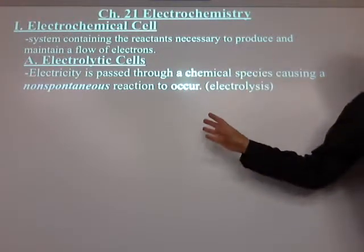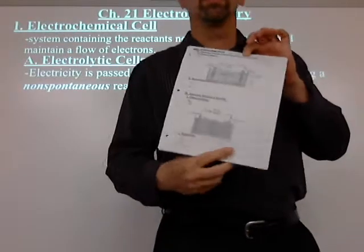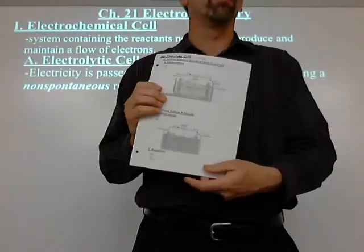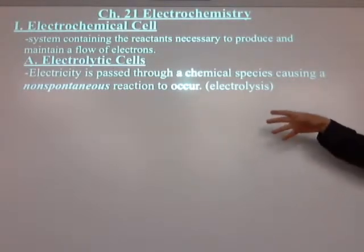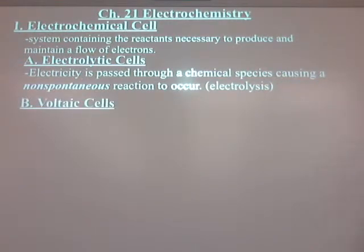Electrolytic cells are one type — that's the kind we're going to talk about today. And I've got a little gift for you. I used to have to draw all of these, but you're going to fill in this paper today. It's going to be a lot easier to have all this stuff already filled in for you. The other kind of cell is called a voltaic cell — that's the battery.